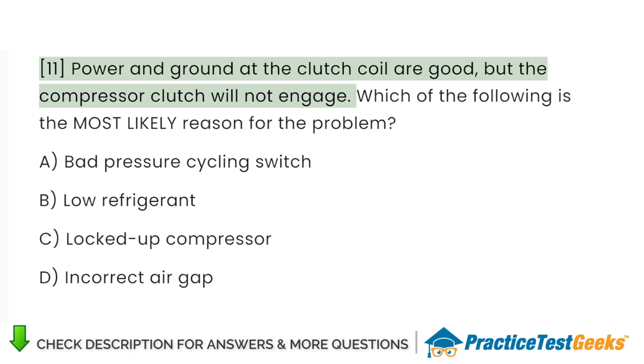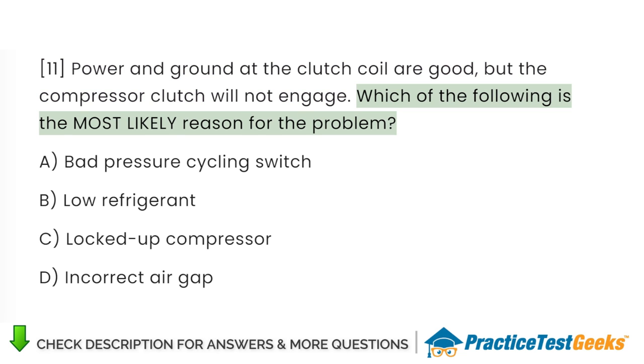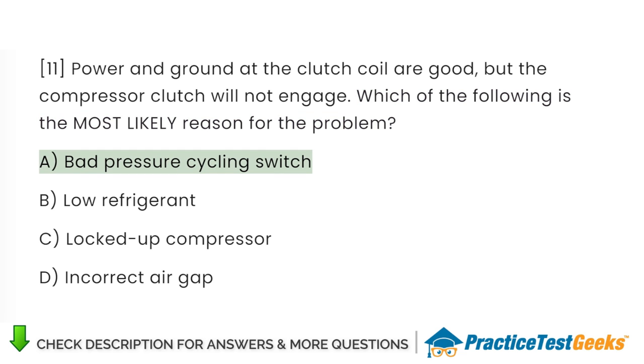Power and ground at the clutch coil are good, but the compressor clutch will not engage. Which of the following is the most likely reason for the problem? A. Bad pressure cycling switch. B. Low refrigerant. C. Locked up compressor. D. Incorrect air gap.